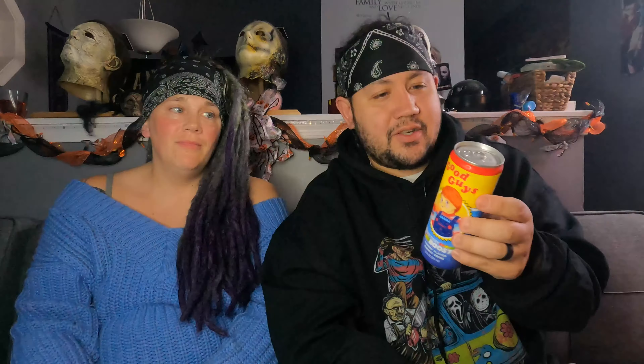Hi, welcome to another video. Today we are taste testing two energy drinks that we got at our local FYE at the Park City Mall. We got the Good Guy Chucky energy drink — battery boost cherry flavored — and then the Halloween 'Slay All Day' red cherry energy drink featuring Michael Myers. This one's red cherry and this one's cherry flavored, so I think they're going to taste exactly the same, just different labeling. We paid $3.99 for each. They also have others like Dragon Ball Z, but we wanted these two because we like Chucky and Michael Myers.